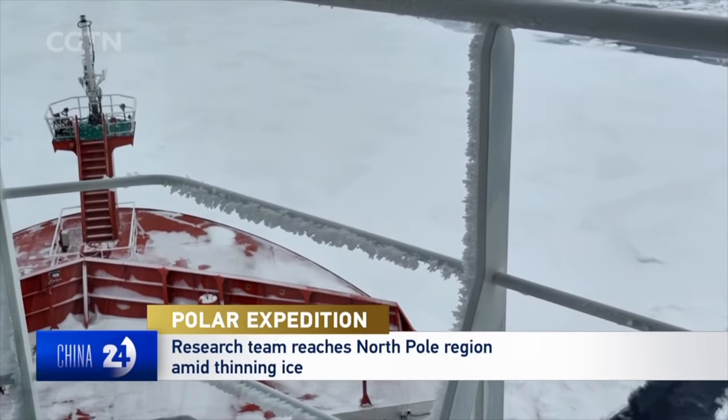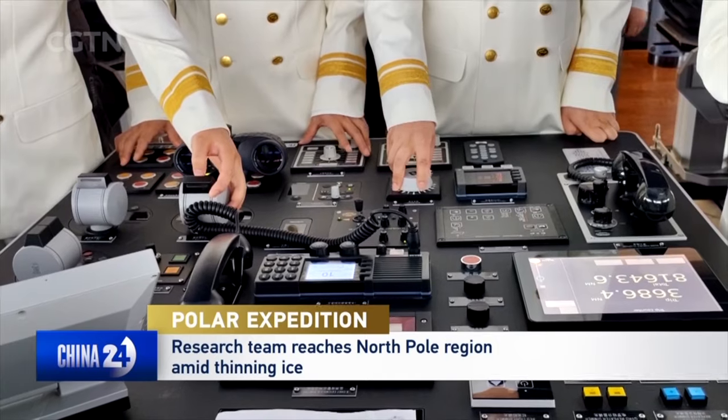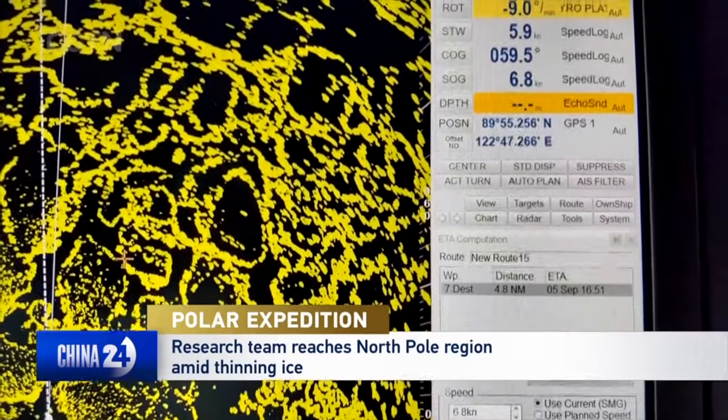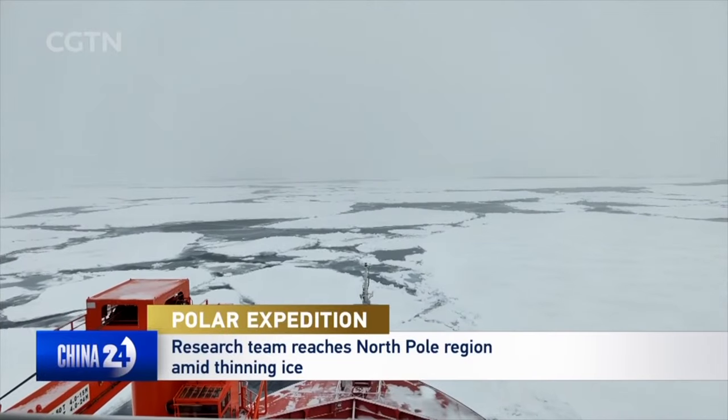Through in-depth assessment of the sea ice conditions and rational planning of the route, the expedition bypassed all the densest ice areas. Despite the very full schedule of the expedition team, we were able to reach the North Pole region safely and efficiently.